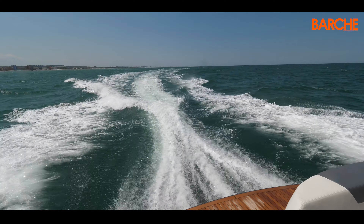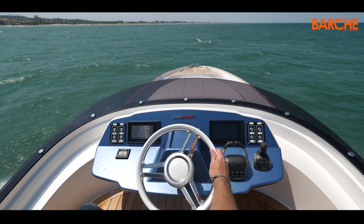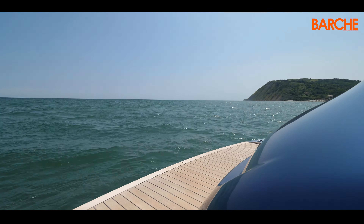Even when the sea is formed, just dose the gas to avoid jumping over the waves, even if you take them from the bow. The visibility is good from the inside, and even better from the fly.